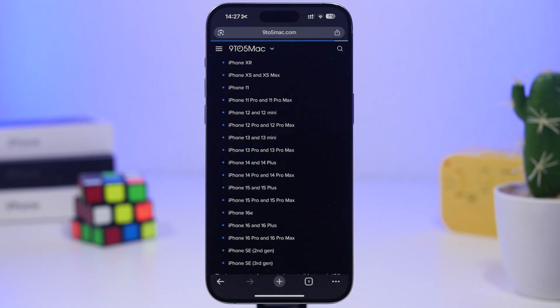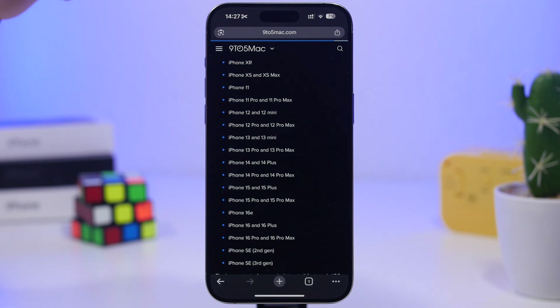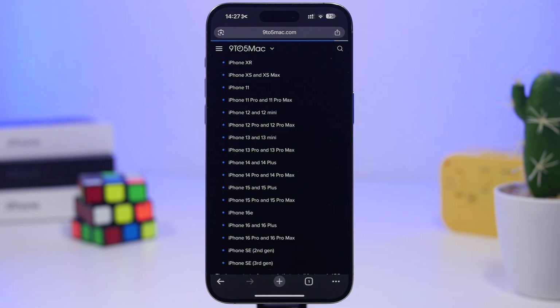One of the great pieces of news about iOS 19 despite the complete redesign is that it will support the exact same devices as iOS 18 — starting from the iPhone XR, XS, and XS Max, the iPhone 11 and 11 Pro series, all the way up to newer devices. All devices that currently support iOS 18 will also support iOS 19, so all users will be able to enjoy the new design and operating system.